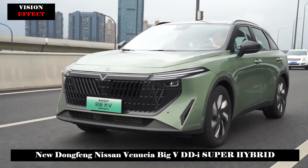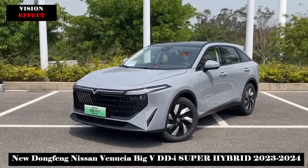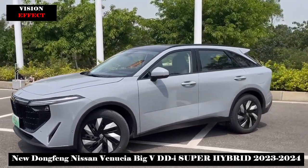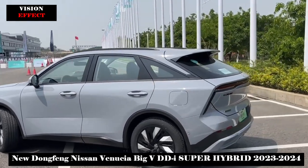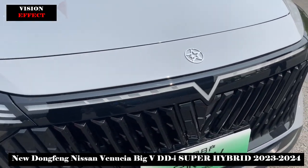In terms of interior, the new car adopts the simple design style of mainstream new energy models and is equipped with a larger dual screen that integrates most of the functions in the car. By keeping the commonly used physical buttons at the bottom of the screen, a sense of technology has been created while considering ease of use.